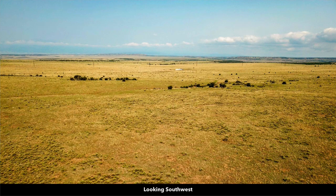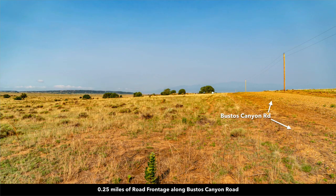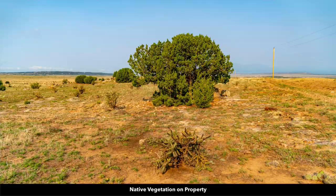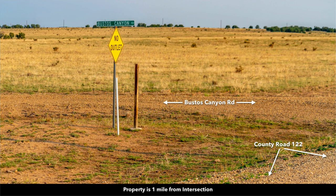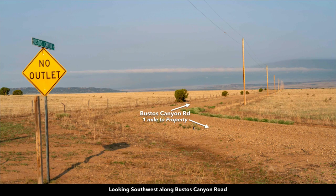Here are some additional photos of the property, which has a beautiful rolling terrain and offers these big sky views, with great access and a quarter mile of road frontage along the entire north boundary. These are all named roads — you can see this is Bustos Canyon Road. You can see the no-outlet sign here indicating this is the end of the road, the cul-de-sac, so you're not going to have through traffic — it's going to be very private. From this intersection you're only about a mile to the property, and in the background you can see Greenhorn Mountain and the San Isabel National Forest.